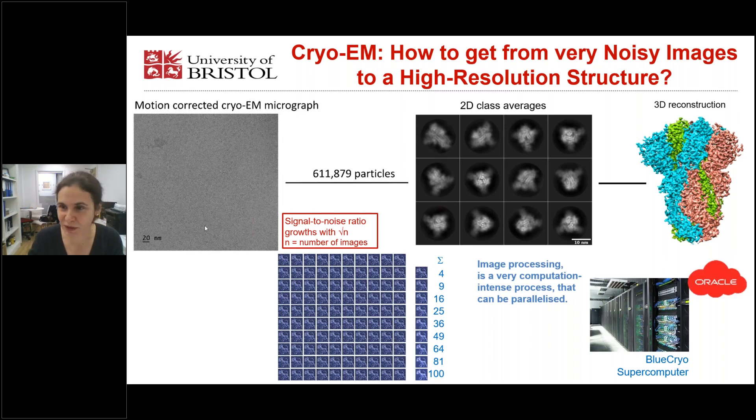So how do we get from these very noisy images to a high-resolution 3D reconstruction at quasi-atomic resolution? The answer is averaging. By averaging over many identical particles, we can increase the signal-to-noise ratio and achieve a resolution of 2.8 angstroms. We used about 611,000 particles, compared each particle with each particle, classed them into different views, and then averaged.